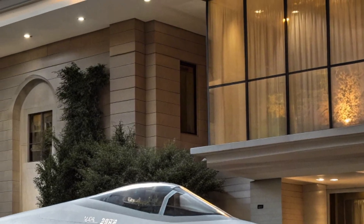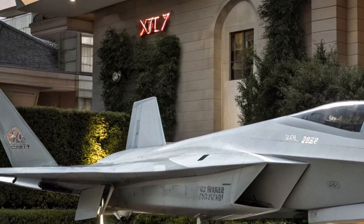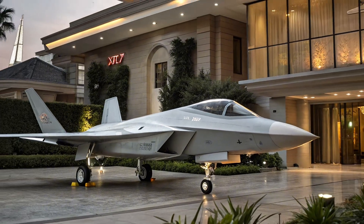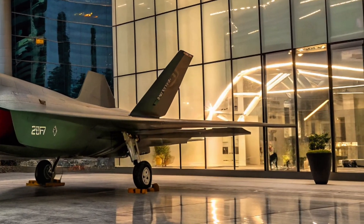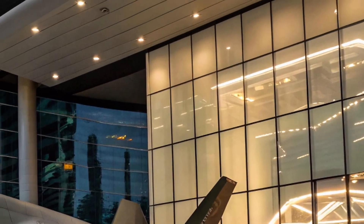Under the hood, it's powered by twin turbofan engines. Early versions used Russian RD-93s, but China has been pushing hard to replace them with its own WS-13 and WS-19 engines for greater independence. With a top speed close to Mach 1.8, a ceiling of 16,000 meters, and a combat range of over 1,200 kilometers, the J-31 is fast, high-flying, and long-reaching.